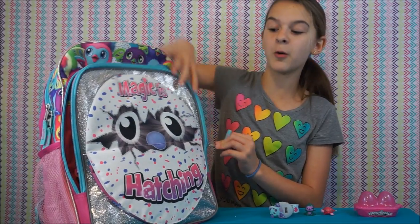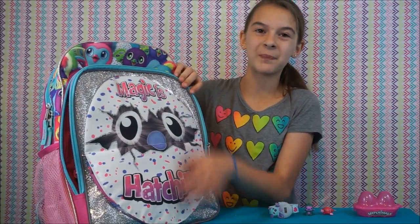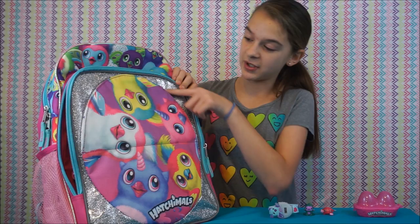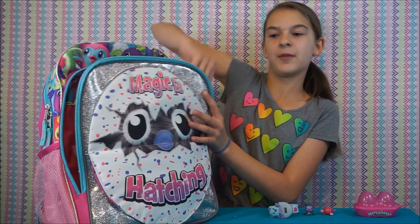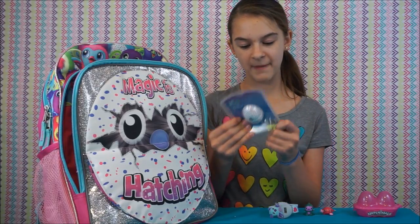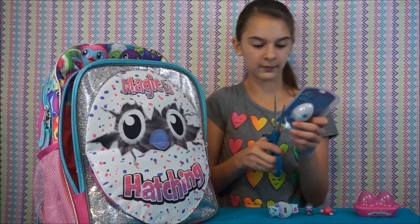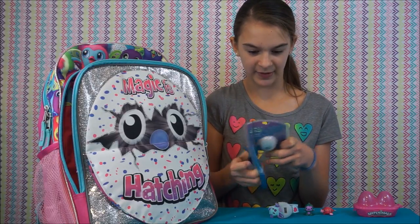What's in this front pocket? Oh, by the way, this backpack is so cool — this part says 'magic is hatching,' and you flip it up and it's got a bunch of different Hatchimals on it. What's this? We have a Hatchimal lip balm — it says 'what flavor will you hatch?' We got that in purple and we've seen them in pink as well. Mystery flavor. This is the little case of the lip balm.